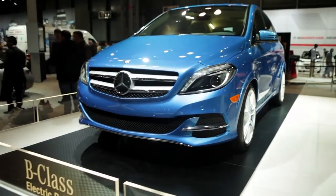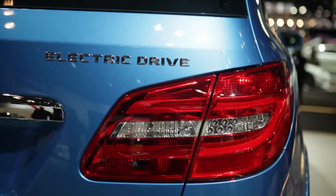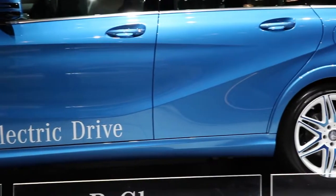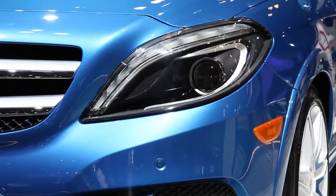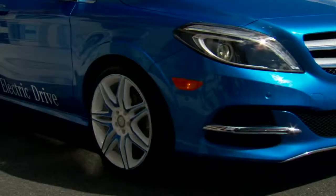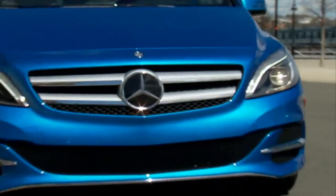The B-Class really is the first premium electric vehicle in the US market. It's everything that our customers expect from a Mercedes in terms of quality, safety, and just overall a really premium approach to a car. At the same time it offers zero emission driving. Mercedes and electric — there's no compromise that our customers have to make. And that's really a new approach when it comes to electric vehicles.